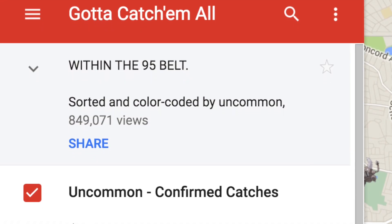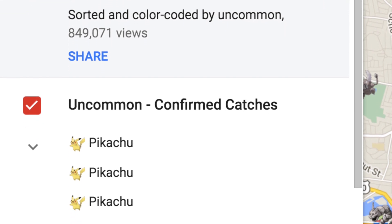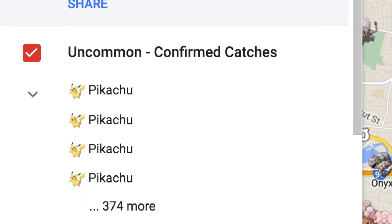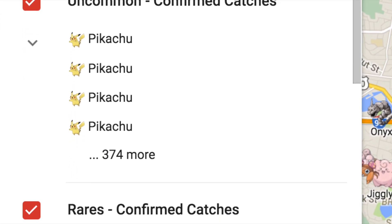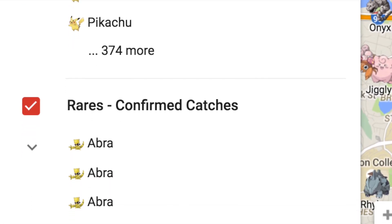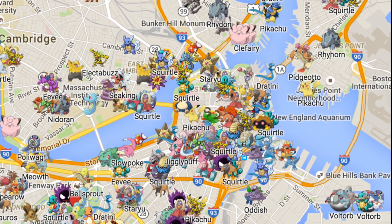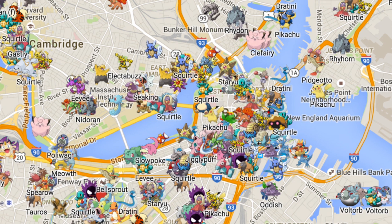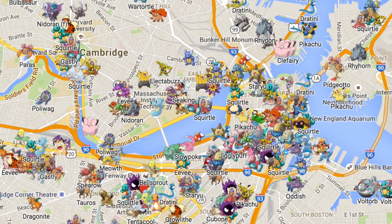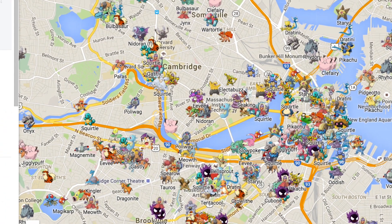Go Catch Em All is clearly the strongest Pokémon map in this list. Pokémon sightings are cataloged with accuracy and sorted into categories of common, uncommon, rares, ultra rares, and epics. A wide array of sorting options are available, and the map updates to suit your preferences with tiny icons of the Pokémon you're looking for. The downside? As it stands, Go Catch Em All is only available in the Boston area.